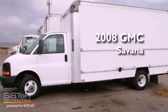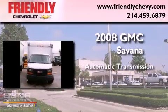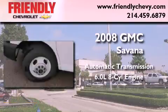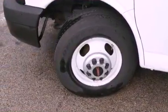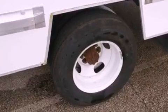This is a 2008 GMC Savanna. This van has an automatic transmission and a 6.0-liter V8. Its top features and packages include the appearance package and a transmission oil cooler.